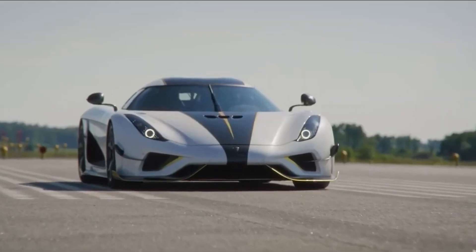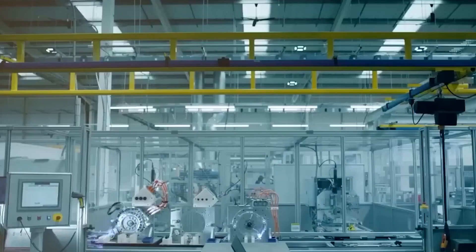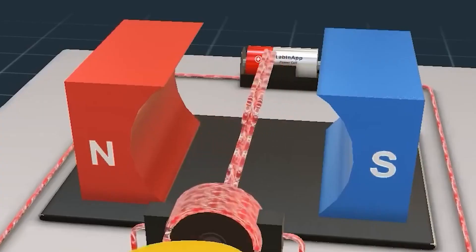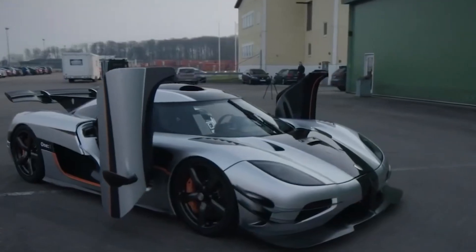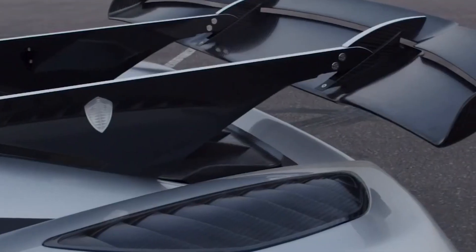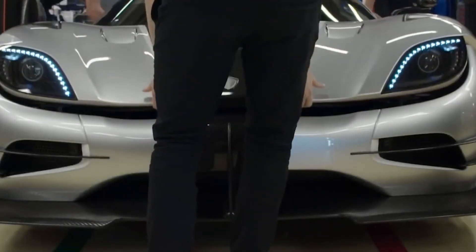It can generate 335 horsepower and 443 pounds per foot of torque in a package that weighs only 63 pounds. There's a 330 milliliter energy drink in the images displayed throughout for scale. Are you able to imagine the size of this tiny motor?